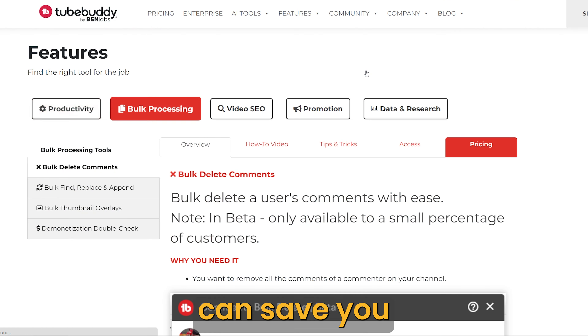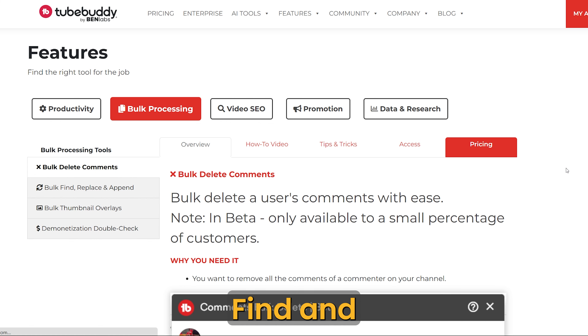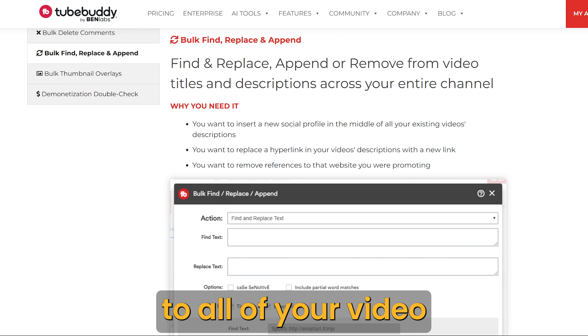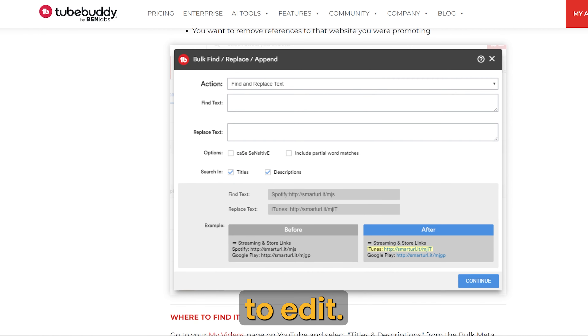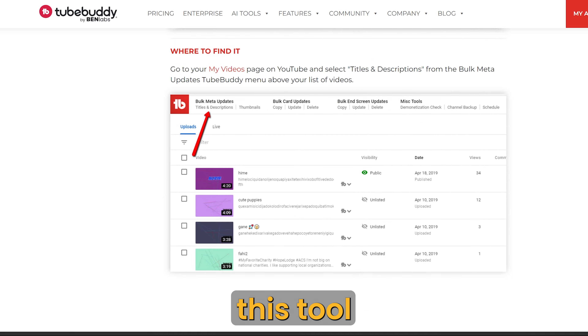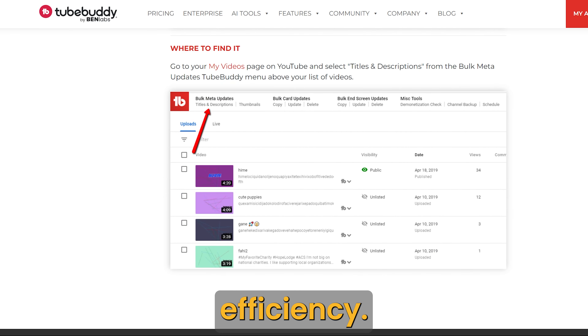Another set of tools I like that can save you a ton of time is the bulk find and replace and other bulk creation features. If you want to add your new email list landing page to all of your videos, instead of going one by one to edit, you can use the find and replace feature to automate the process. This is just one example of how you can use these tools to save time and improve efficiency.